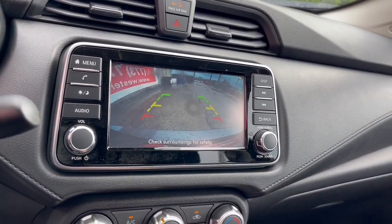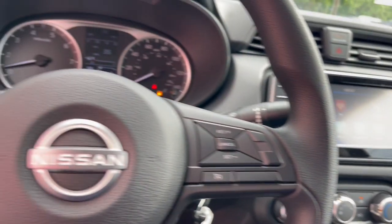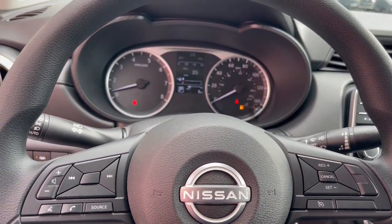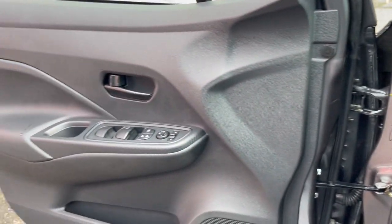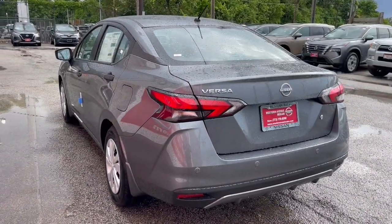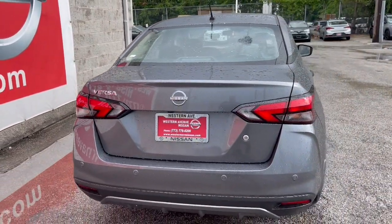These are just some of the great options this vehicle comes with: electronic stability control, steering wheel audio controls, alarm, intermittent wipers, traction control, passenger vanity mirror, floor mats, tire pressure monitoring system, adjustable steering wheel, and trip computer.